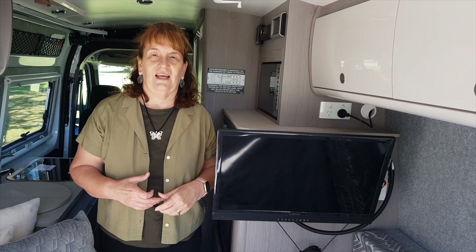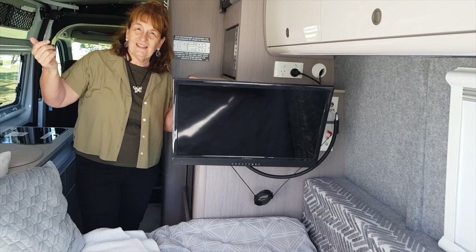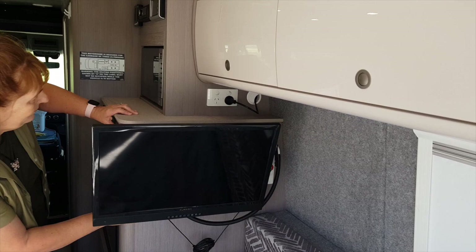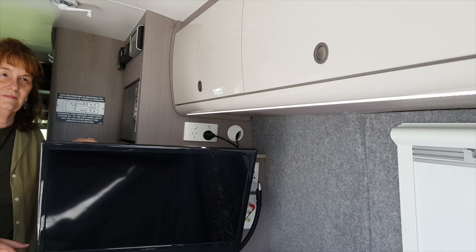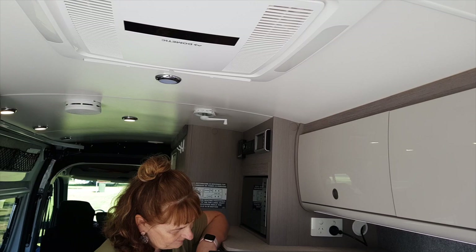The vehicle has some great LED lighting — under the cupboards there's LED strip lighting and various other ceiling lights as well. They are really good and use very little power, which is another great feature they've put in the vehicle.